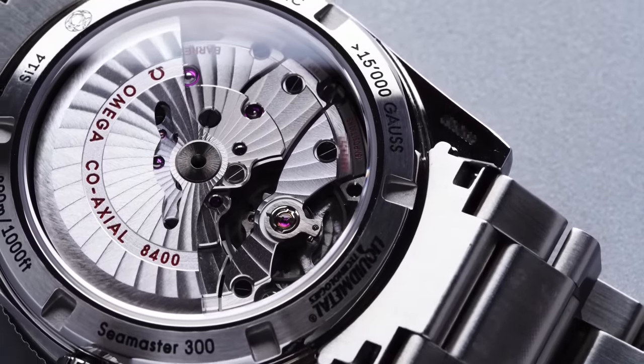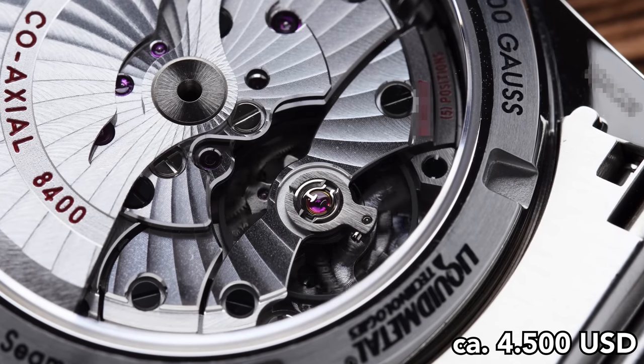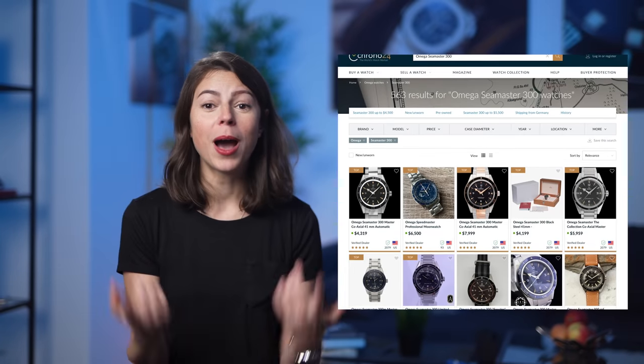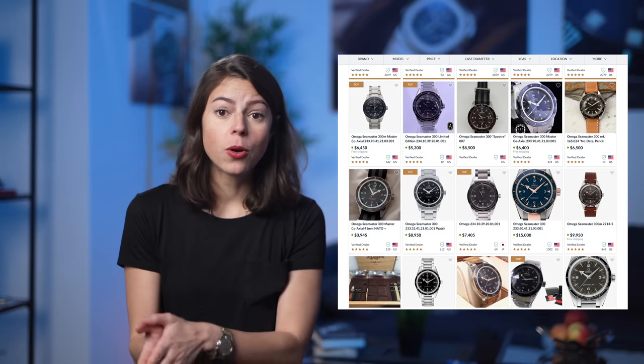On Chrono24 you're even able to find the Seamaster 300 starting at $4,500 US dollars, with links in the description box below. And by the way, if the vintage look on the Omega 300 is not your cup of tea, I could also recommend the Seamaster Diver 300M. It is in a similar price range but is the contemporary equivalent to the Seamaster in this video, and I've also done a review that I will link down below.